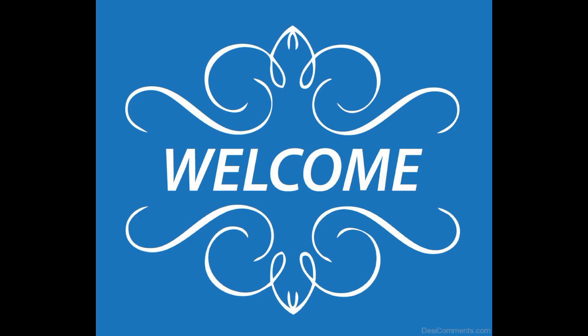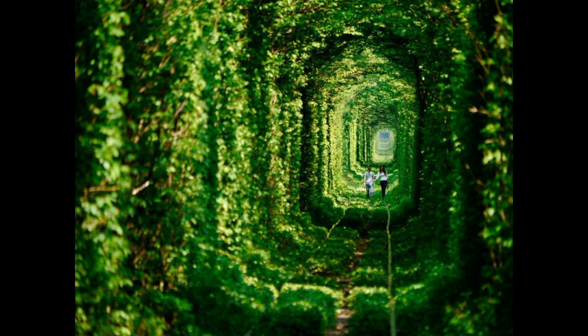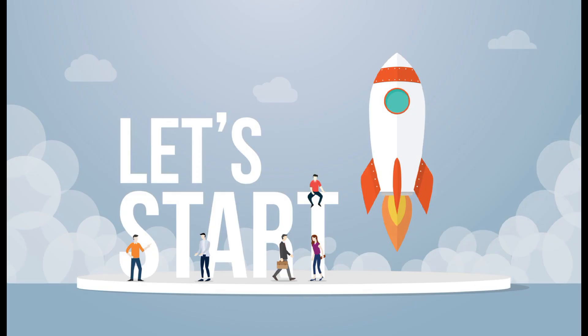Hello Friends! Welcome back to our channel, Serving Knowledge. In this video, we will tell you about facts and stories. Let's start the video.